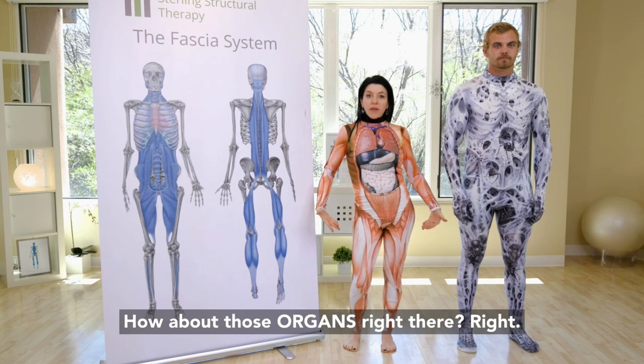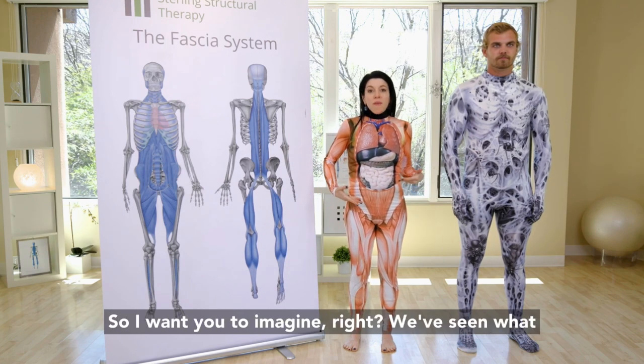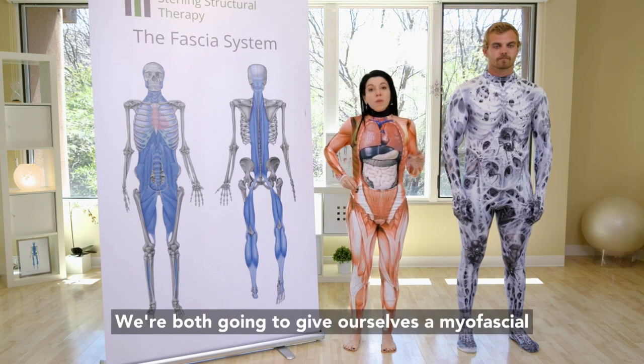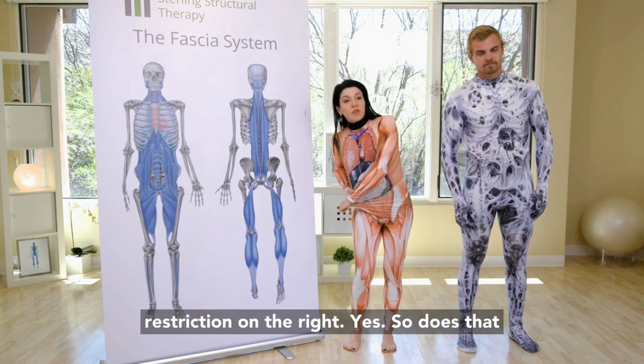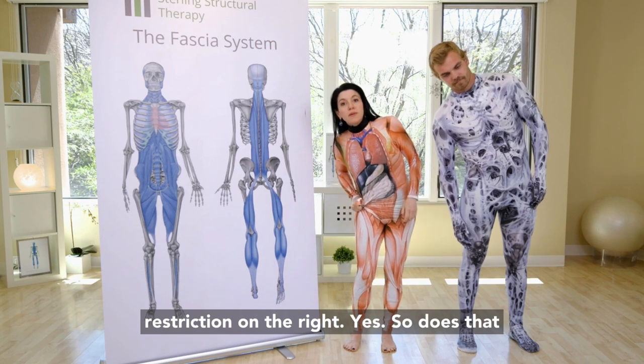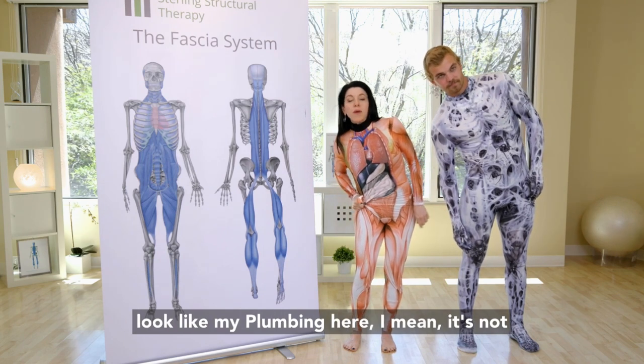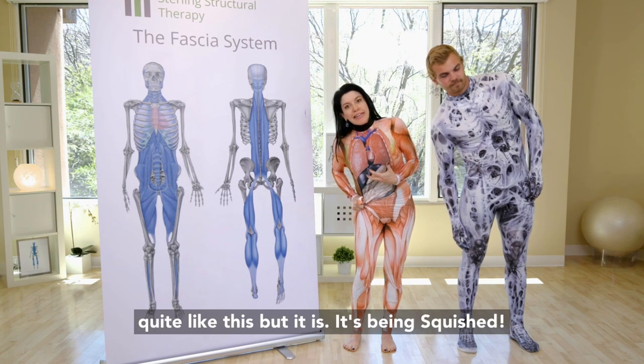How about those organs right there? I want you to imagine — we've seen what happens to Aaron when I squeeze him over on the right. We're both going to give ourselves a myofascial restriction on the right. Does that look like my plumbing here? It's not quite like this, but it is — it's being squished.